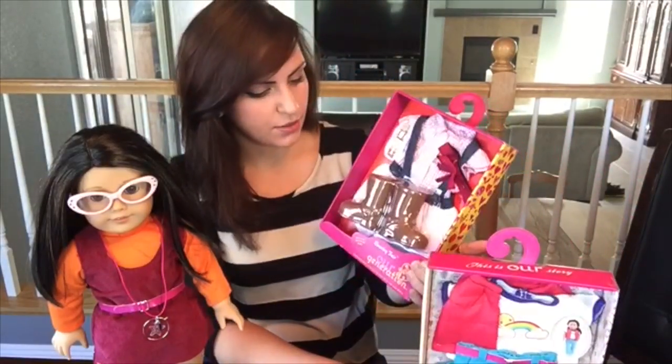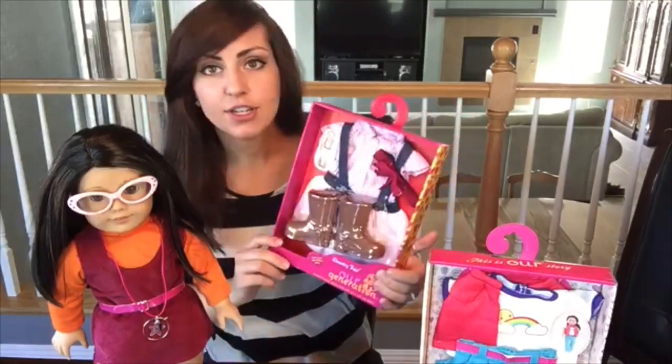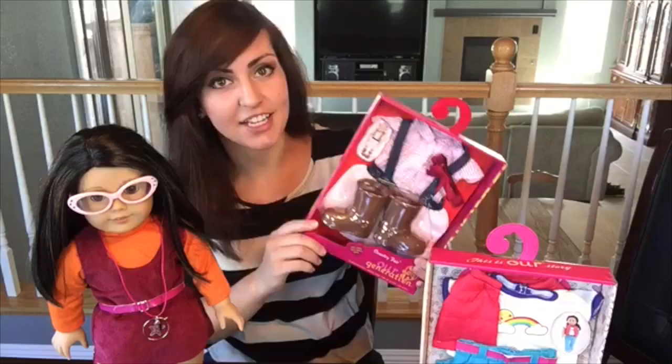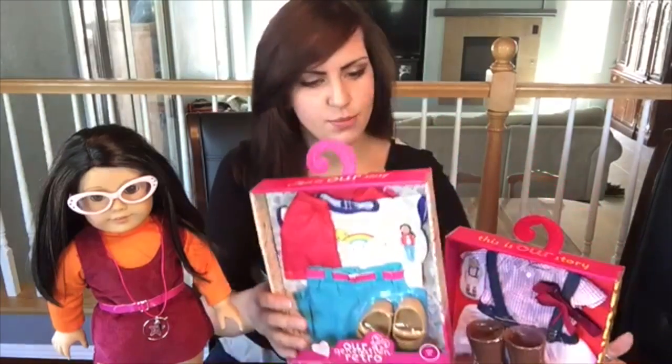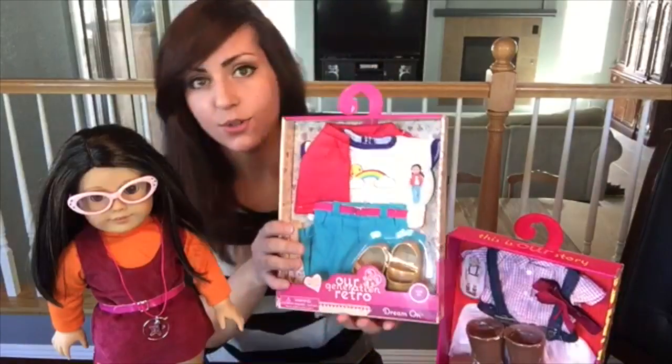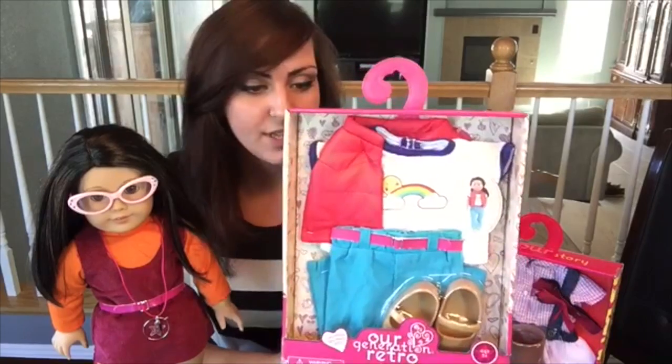This outfit is super cute. It's called Country Fair and it looks like if you're gonna wear this, you need to be attending a country fair. It's really cute and this one is the retro version of Our Generation clothes. It's super cute — it actually looks like something I would wear.